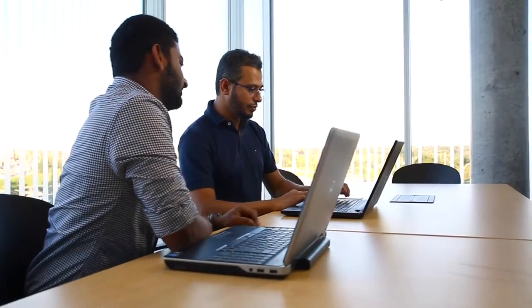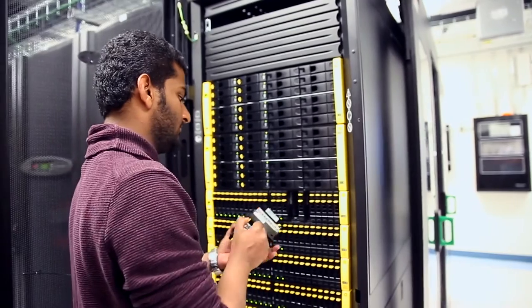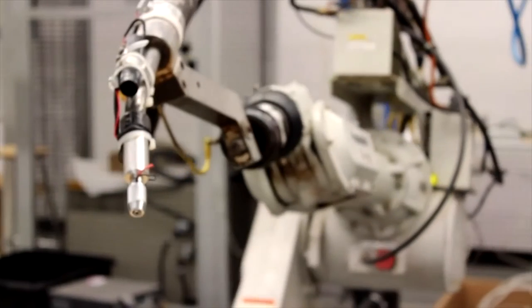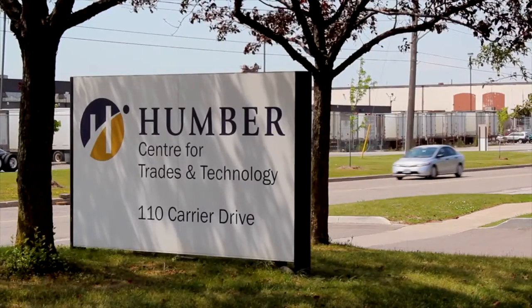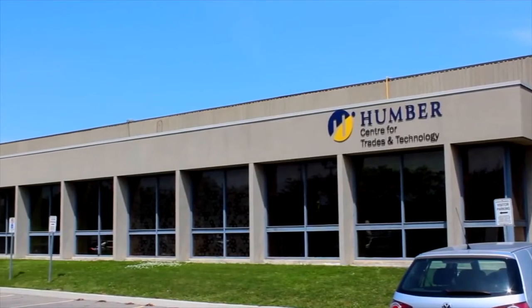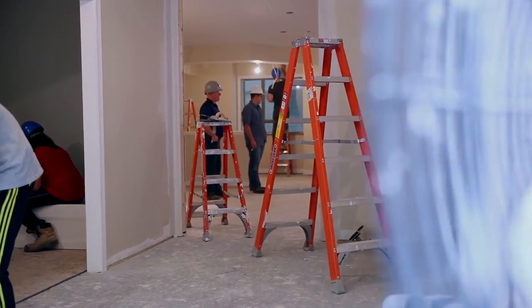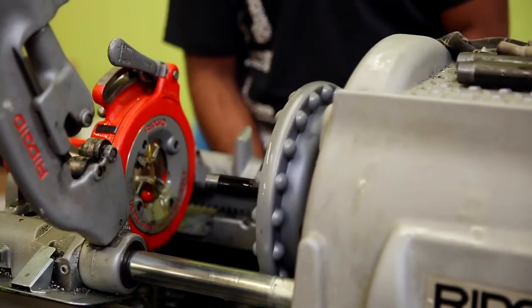Students in the technology programs have always had much to celebrate. A series of highly specialized labs, along with experienced faculty, create the perfect formula for success in skills competitions. The Humber Center for Trades and Technology is a 95,000 square foot training centre that wraps around two framed townhomes. Students use these simulated worksites to practice skills for their careers and for the Skills Canada national competition.